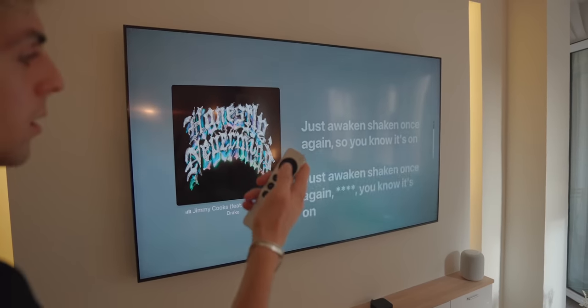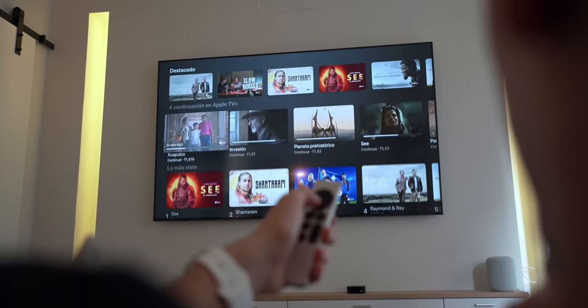I'm first going to tell you what's new with this new Apple TV 4K, and then I'm going to tell you why you need an Apple TV in your TV.